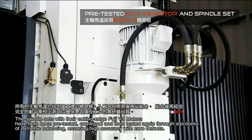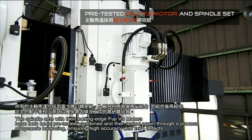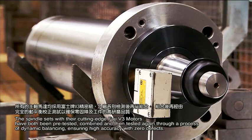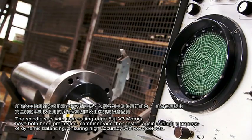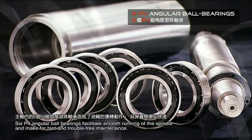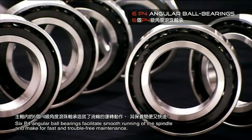The spindle sets, with their cutting-edge Fuji V3 motors, have both been pre-tested, combined, and then tested again through a process of dynamic balancing, ensuring high accuracy with zero defects. Six P4 angular ball bearings facilitate smooth running of the spindle and make for fast and trouble-free maintenance.